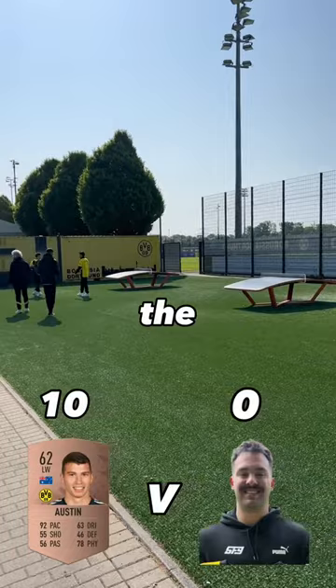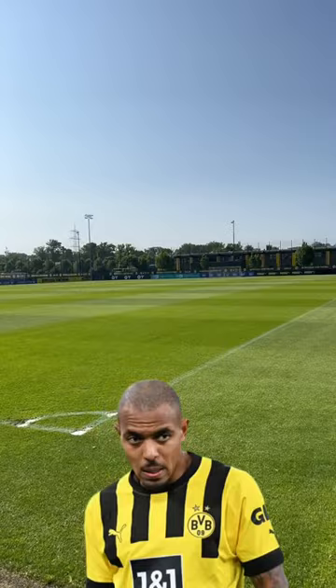I then had a look at the first team pitches where the likes of Bellingham and Marlon will train. I then finished up with some photos at the youth team stadium. What a great day.